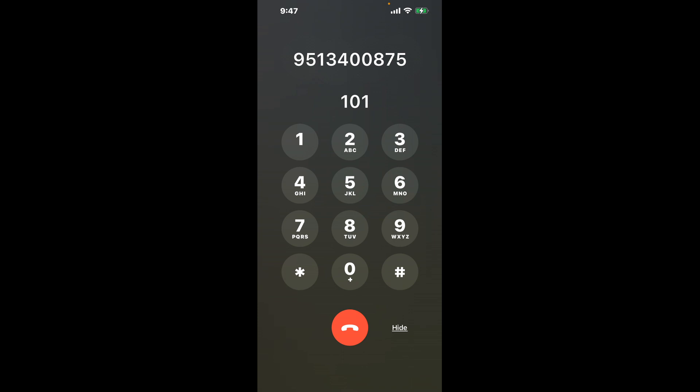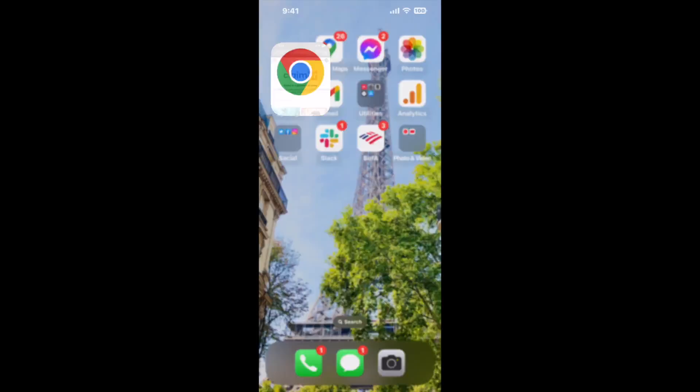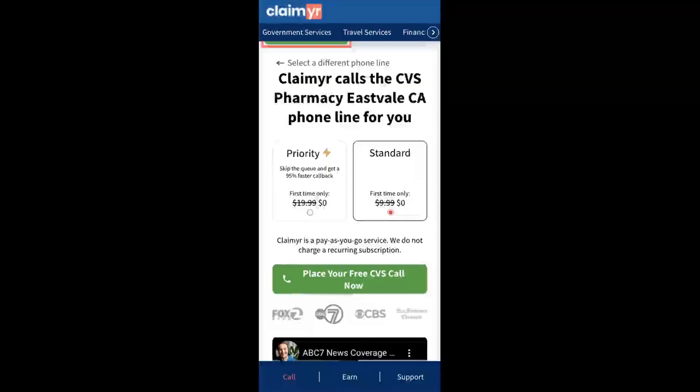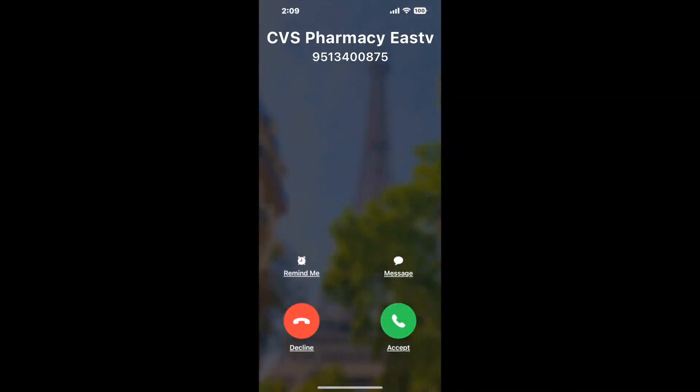The next method is the better way to reach a live person at CVS Pharmacy Eastvale, California. I built a calling tool. To use it, open up your browser, go to claimer.com, and search for the CVS Pharmacy Eastvale CA option. Claimyr can automatically call any phone line for you and will connect you directly to a human at CVS Pharmacy Eastvale CA.